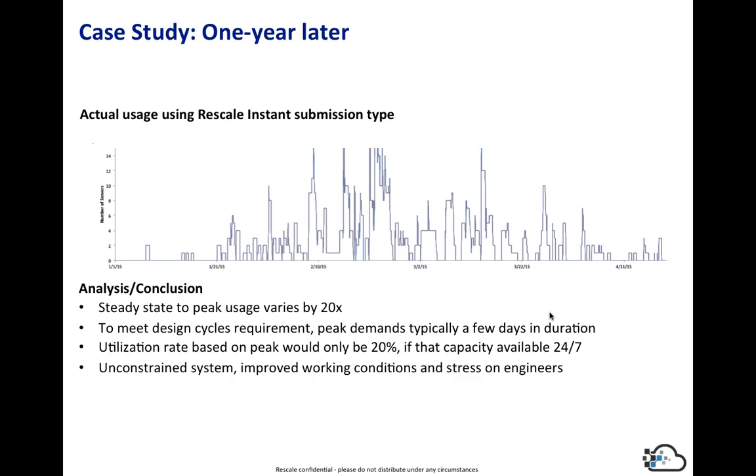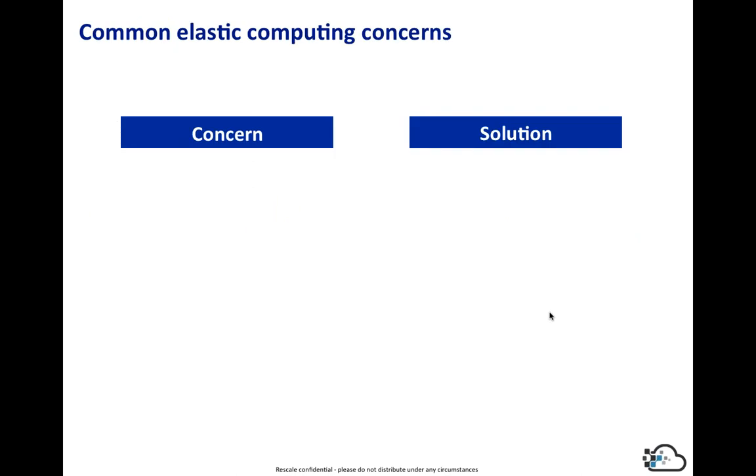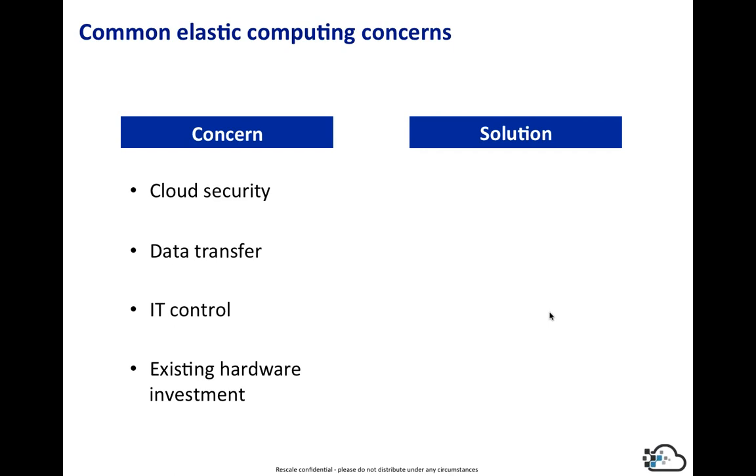The results were pretty clear: they were able to deliver simulation results on time, compressing the design cycle, and morale improved along with bottom line results. Looking at what their demand actually looked like over that year — a snapshot of a couple of months in day periods — it was highly variable. Peak-to-steady-state usage varied by 20 times. To meet design cycles, these bursts many times only lasted a few days. If you tried to meet 24/7 capacity at the peak, your utilization rate would only be around 20% for that fixed capacity, and your actual cost would be dramatically higher. It would be impossible to support that type of steady-state capacity on-premise.